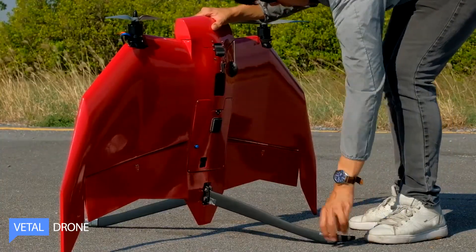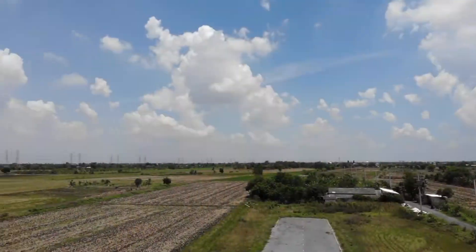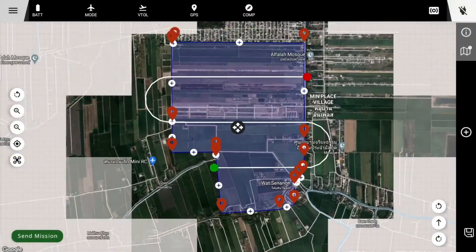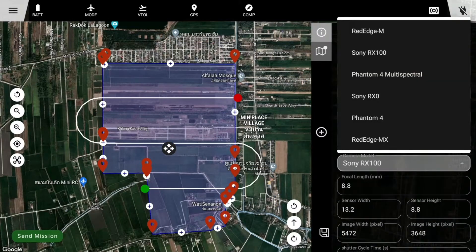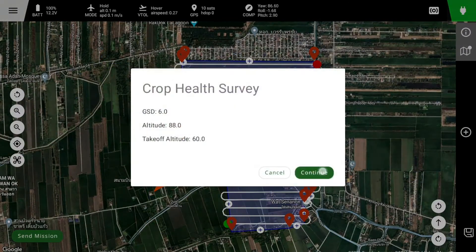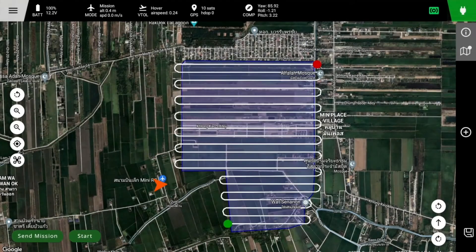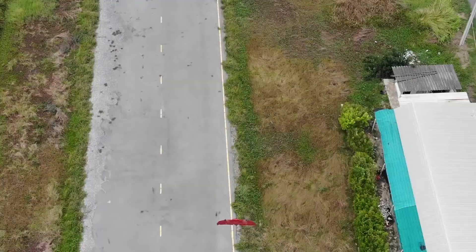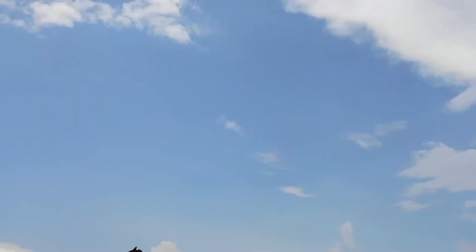The VTOL agriculture drone is transforming the farming industry. With its vertical takeoff and landing capabilities, it can reach remote areas with ease and increase efficiency by reducing manual labor. Equipped with advanced GPS and obstacle avoidance technology, the drone can fly autonomously and complete tasks such as planting, fertilizing, and monitoring with precision. It can also be fitted with high-resolution cameras for mapping and inspection, providing farmers with valuable data to improve their operations.